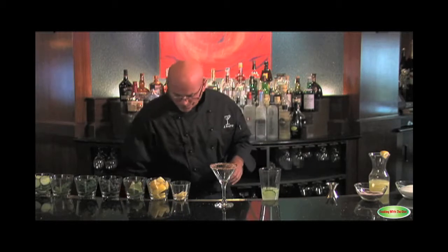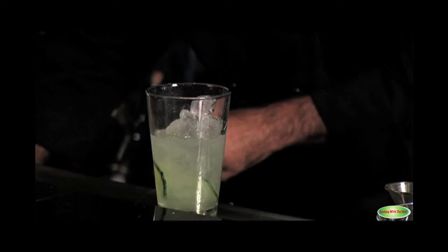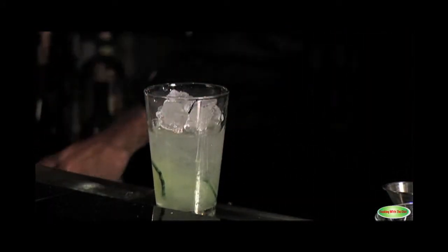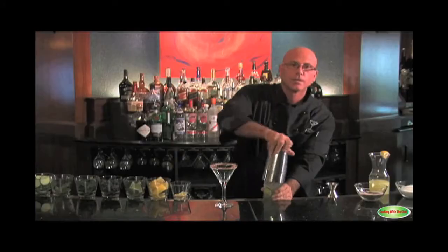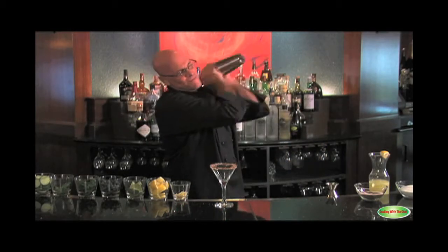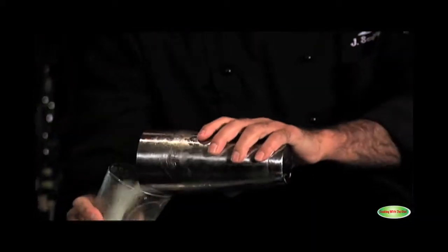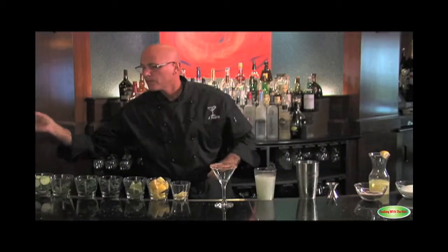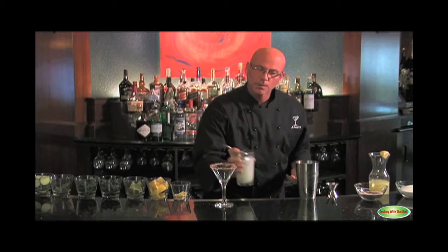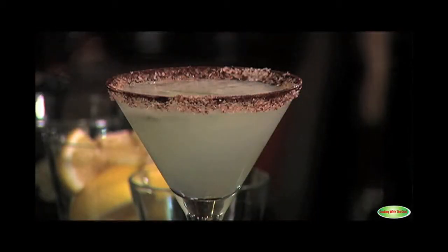Now we're ready to ice it, then use the Boston shaker with a nice tight seal. I'm going to shake this for ten seconds hard — shake it to wake it up. Back into the pint glass for the visual, and strain with my julep strainer. Enjoy.